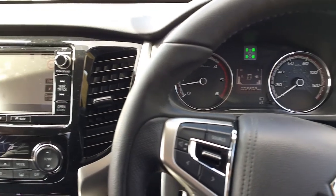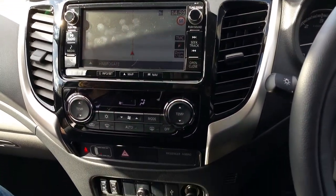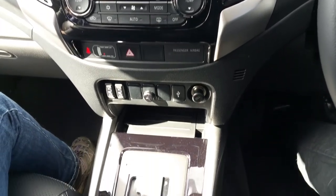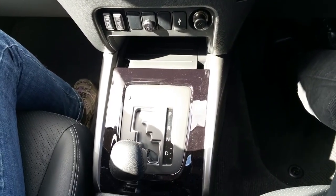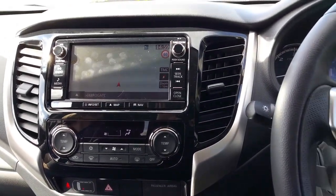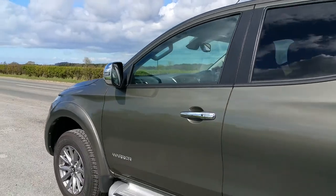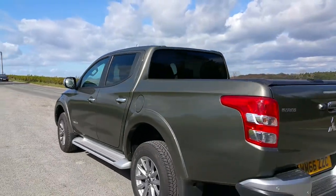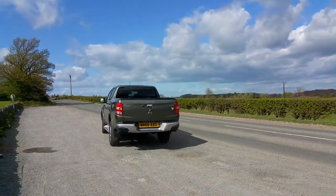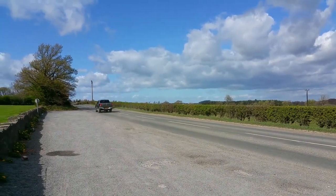How does the following sound: central locking with keyless entry, tactile leather on the fully adjustable steering wheel and gear shift, leather seats in the Warrior and Barbarian, electric windows, electric heated door mirrors, air con, climate control, privacy glass, cruise control, rain and dust sensors, Bluetooth, hands-free phone connection and a CD player. I think we better get cracking on this — the all-new Series 5 Mitsubishi L200.